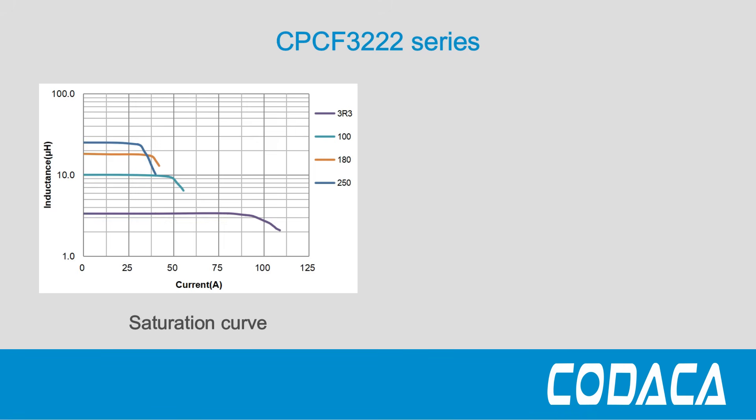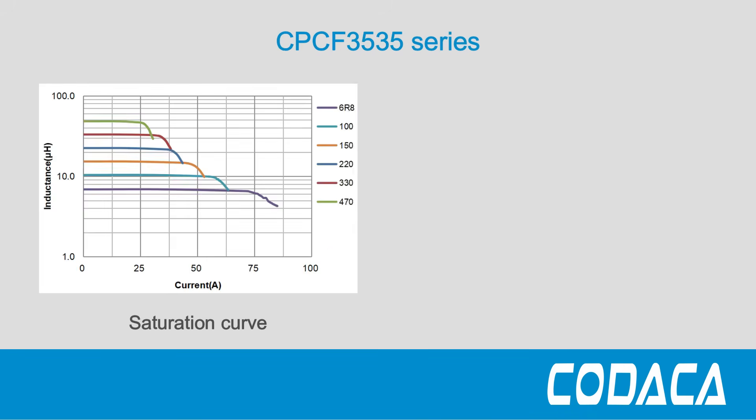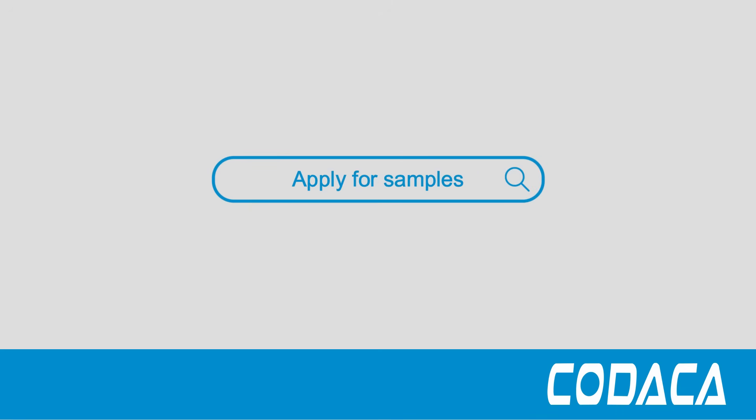They are RoHS and REACH-compliant and halogen-free. For more information or samples, please visit Kodaka.com.